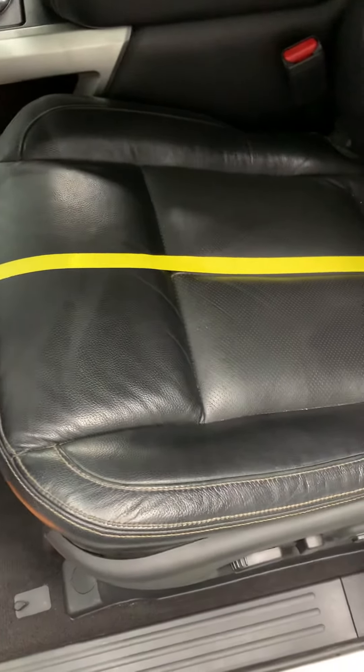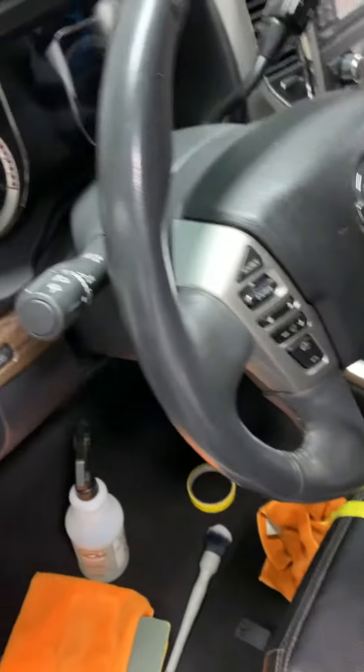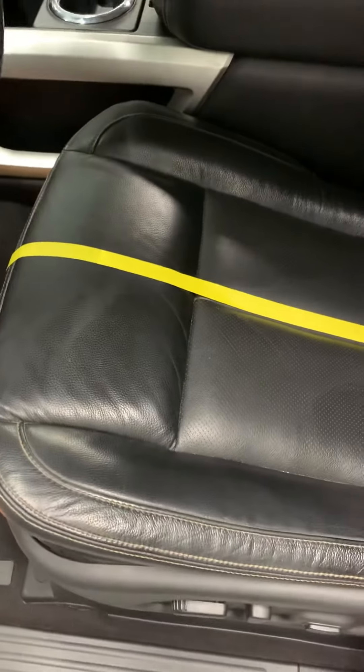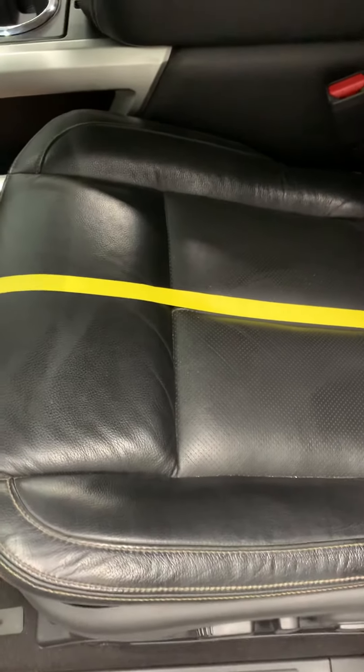Here's a video of leather cleaning. This is a 2017 Nissan Titan, only has about 25,000 miles on the clock. A lot of people tell us that they have leather seats and they don't need to be cleaned.